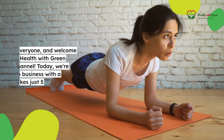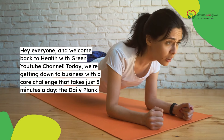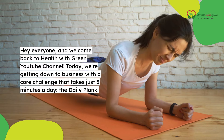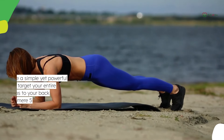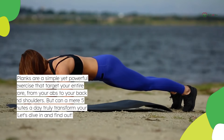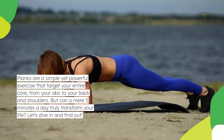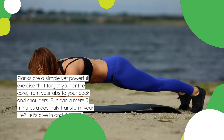Hey everyone, and welcome back to Health with Green YouTube channel. Today, we're getting down to business with a core challenge that takes just 5 minutes a day — the daily plank. Planks are a simple yet powerful exercise that target your entire core, from your abs to your back and shoulders. But can a mere 5 minutes a day truly transform your life? Let's dive in and find out.